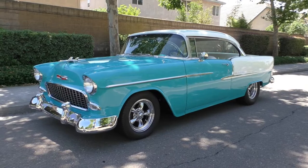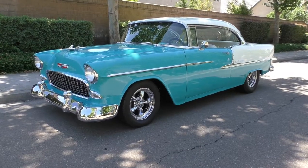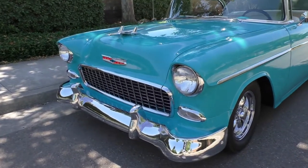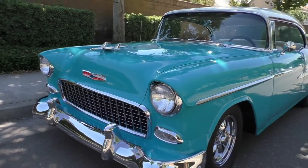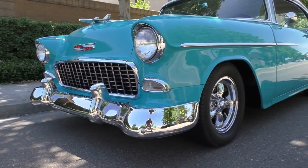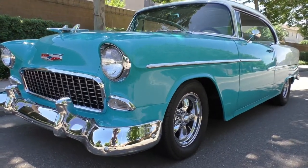Here we are in a beautiful Stockton, California afternoon looking at a really nice 1955 Chevy two-door hardtop Bel Air restomod — nicely done car. We're going to walk around and tell you what we know about it. Beautiful professional-style body-off restoration on this car, very few miles since it was completed — it has about 3,400 miles on it.